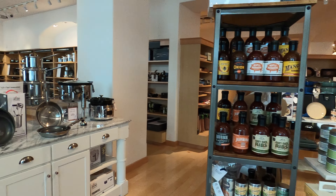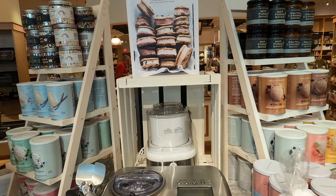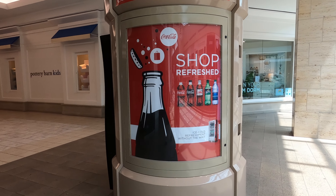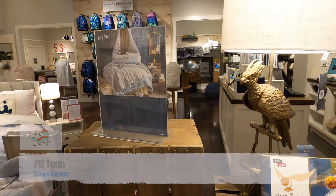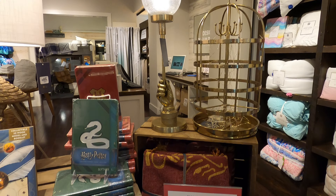For all you Splash Mountain fans, back in the day the mall had statues of characters like Brer Fox and others from those stories. The largest Pottery Barn is located in this mall, as well as the first Bloomingdale's in the South.